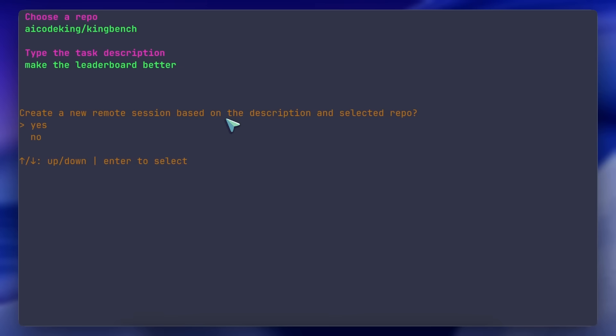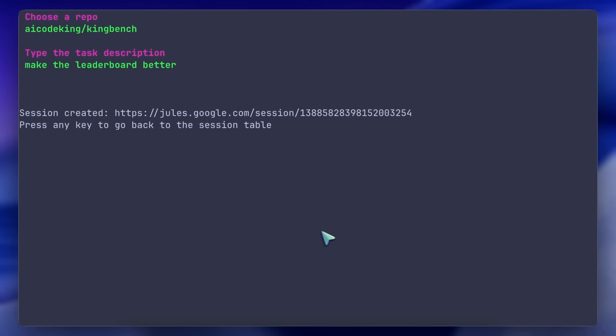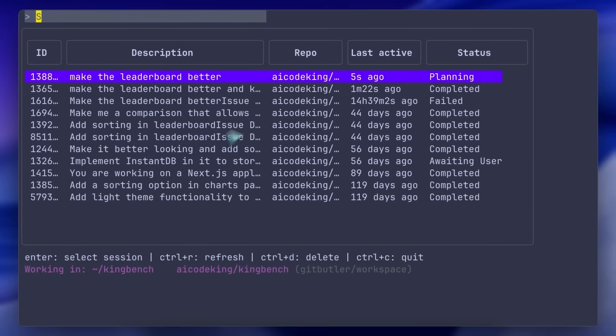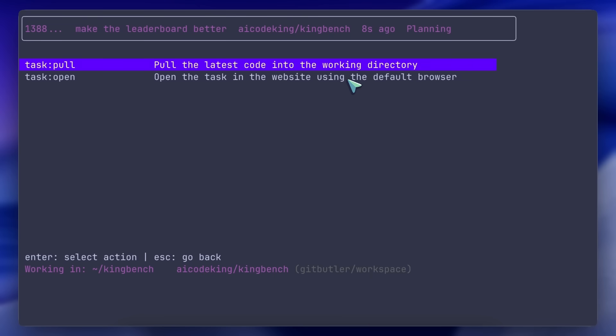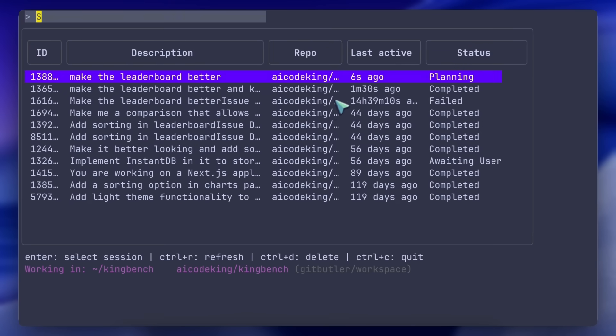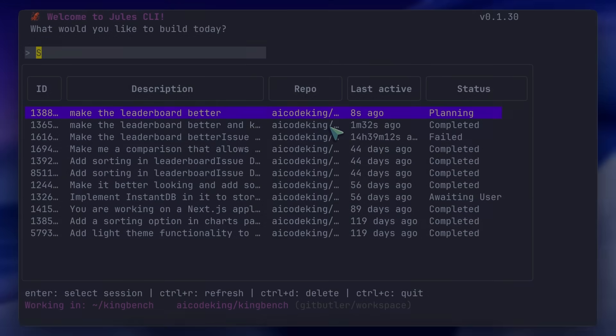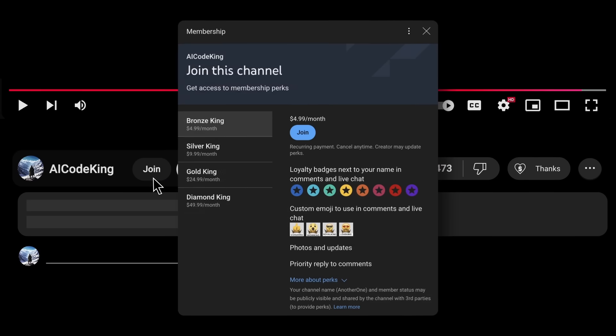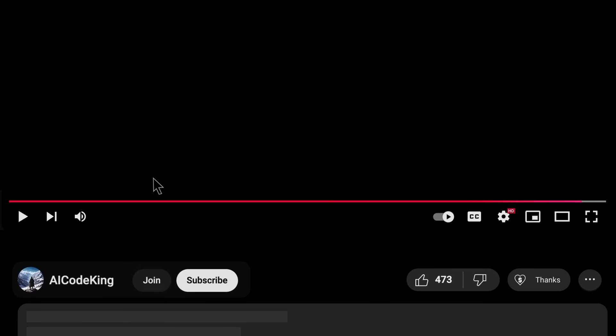That's majorly about it. They have also launched the API for Jules, allowing you to integrate it into almost anything, because the API is very easy to use and super simple as well. It feels like a proper product rather than something like Codex, which seems to never get proper updates. Overall, it's pretty cool. Anyway, share your thoughts below and subscribe to the channel. You can also donate via the Superthanks option or join the channel and get some perks. I'll see you in the next video. Bye!